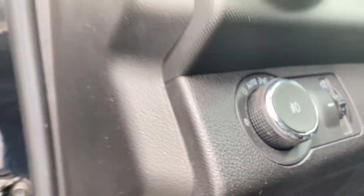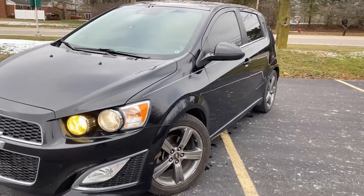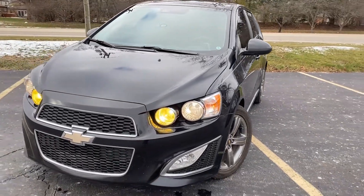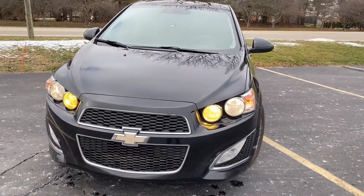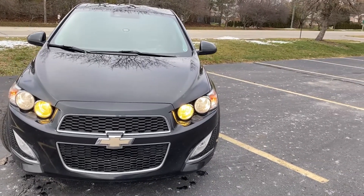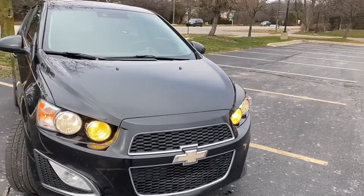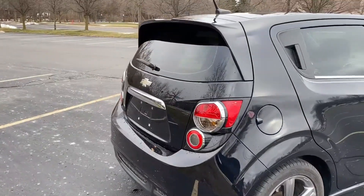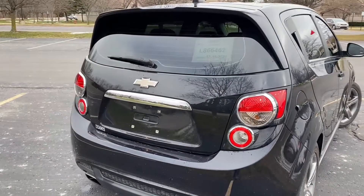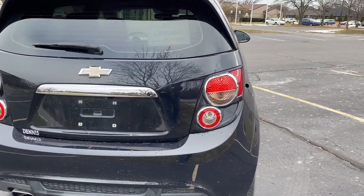We'll check out the lights. We turned on the high beams and the fog lights so you can see the yellow tint over those — it's a cool look and I'm sure it helps with visibility at night. All incandescent bulbs up front. Around back, all incandescent bulbs as well: brake lights and running lights up top, reverse lights at the bottom, and signals in the middle.